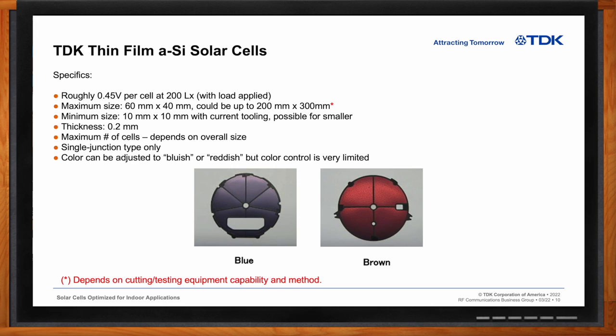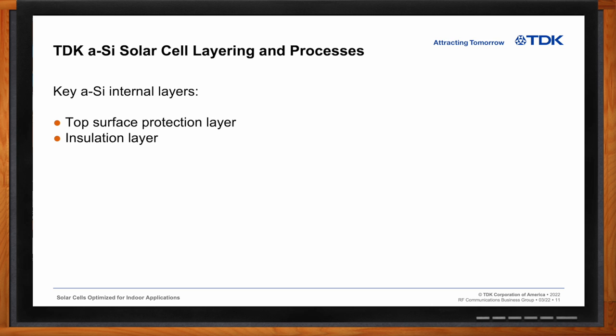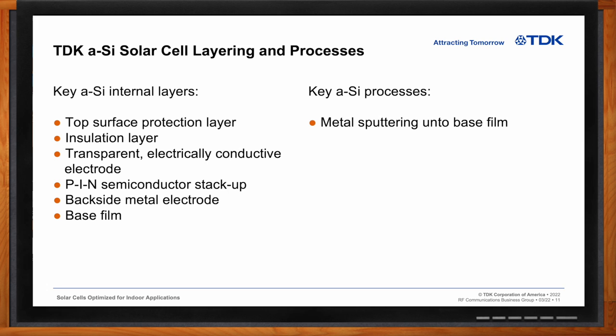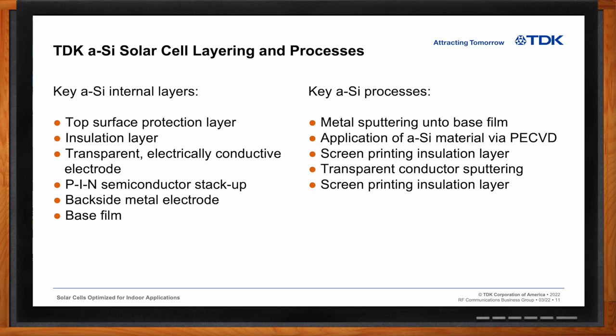So Chris, what about the key internal layers and processes of these solar cells? Without divulging too many trade secrets, here's a quick snapshot. In the construction of the amorphous silicon thin-film solar cells, there's a top surface protection layer, an insulation layer, then a transparent conductive electrode using indium tin oxide, or ITO. We have the P-I-N junction made out of the semiconductor material discussed earlier, then a backside metal electrode, which is typically aluminum, and then it's placed upon the base film. For the processes, we sputter the metal electrode onto the base film, apply the amorphous silicon via plasma-enhanced chemical vapor deposition, screen print an insulation layer, sputter the transparent conductive material onto the film, screen print another insulation layer, and finally attach the encapsulation layer to seal the solar cell from the outside environment.